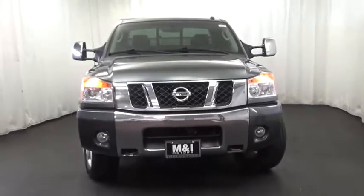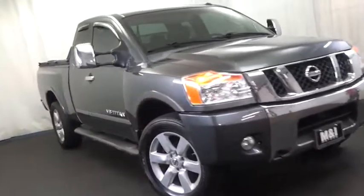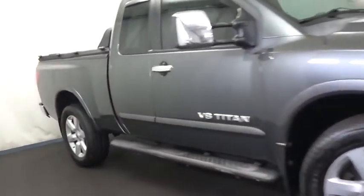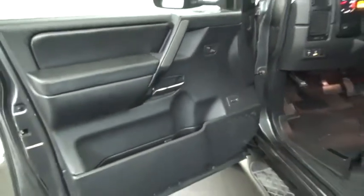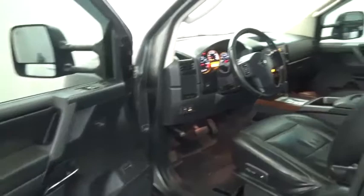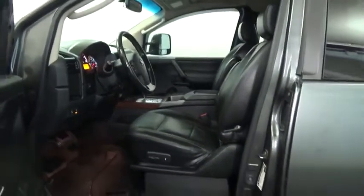2008 Titan. The Titan houses the Endurance V8 engine, the largest standard truck engine in its class. But the benefits don't stop there. The massive interior cab boasts a fold-up rear bench seat and a flat loading floor. When it comes to power and comfort, the Titan can't be beat and is priced below $15,000.